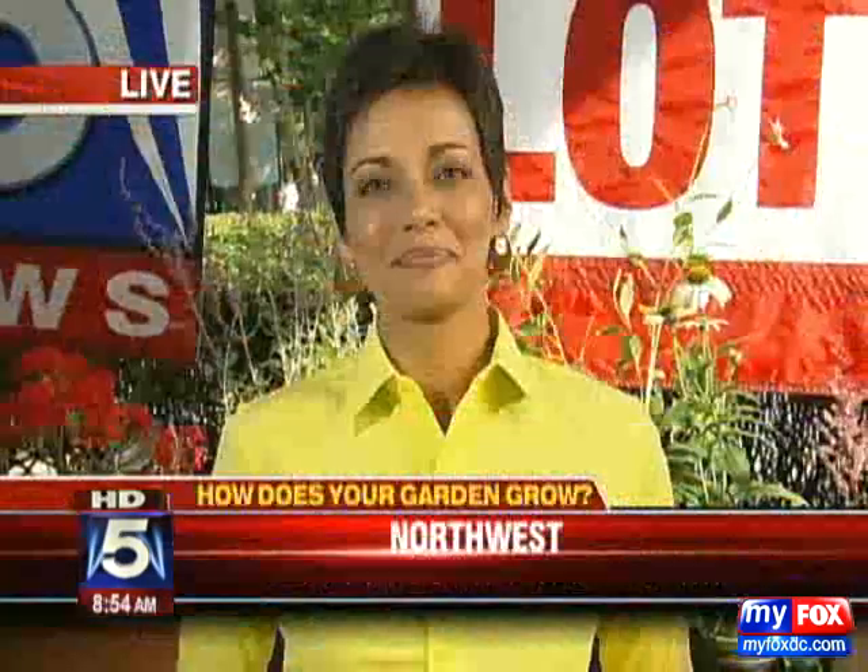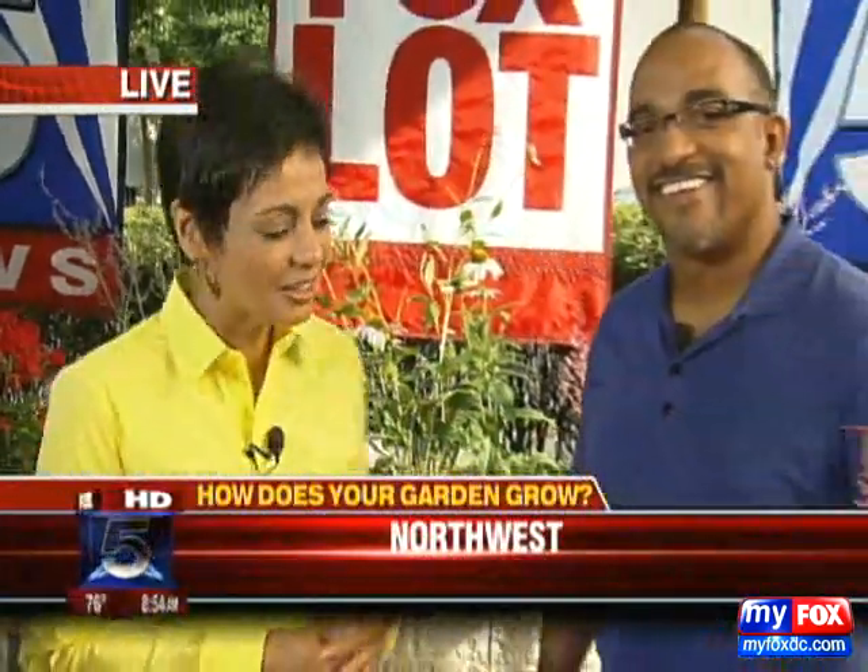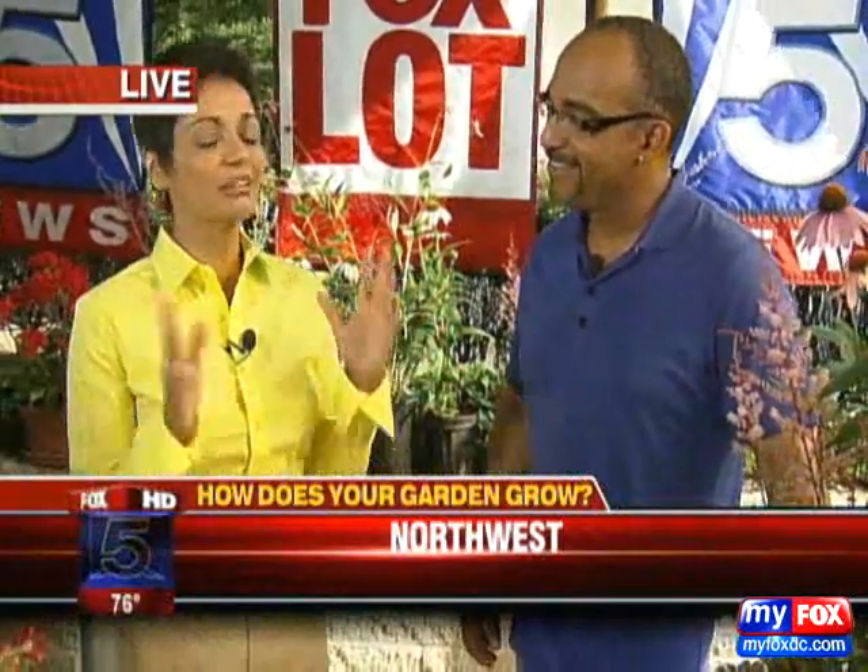We've got the plants out here. Derek Thomas, our friend from Thomas Landscapes, is here. Derek, this time of year, love these natural gardens absolutely. What we're talking about today is attracting butterflies to the garden.